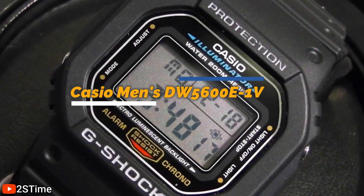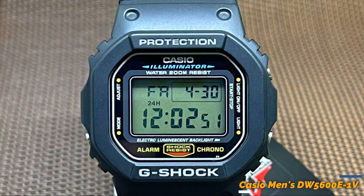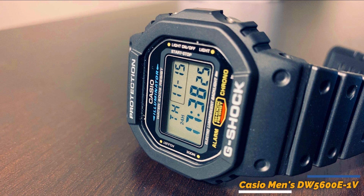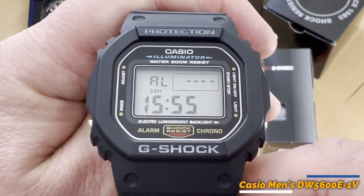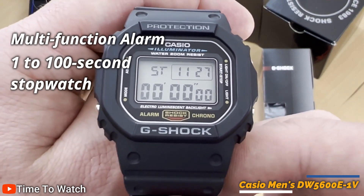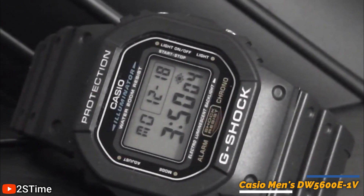Great value for money and sure to become a must-have accessory for your wardrobe. Next is the Casio Men's DW5-600E1V. Casio is a well-known brand when it comes to watches, and for a good reason. The DW5-600E1V is no exception. This watch has many features that make it perfect for everyday wear. It features a backlit digital display so you can easily read the time in any lighting conditions. It also features a multi-function alarm, 1-100 second stopwatch, countdown timer, time signal, auto calendar, and 12- and 24-hour format, making it ideal for people with active lifestyles.